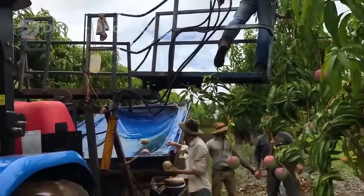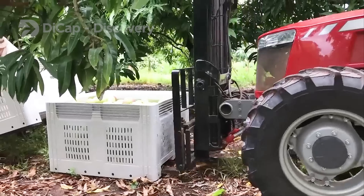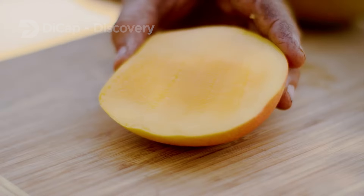Hello, everyone. Are you a mango lover? Let us know by commenting. Today, we will go to a mango farm in Southern California to see how they cultivate and harvest this fruit.